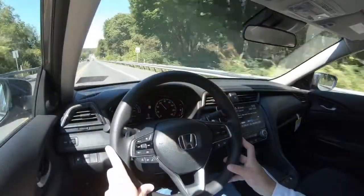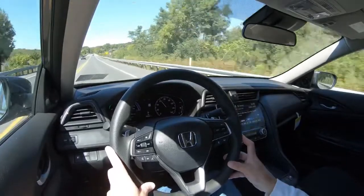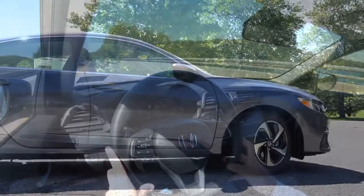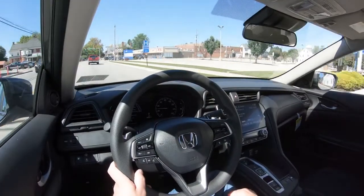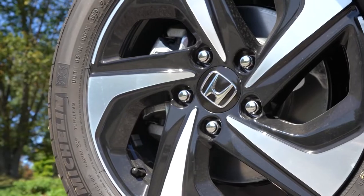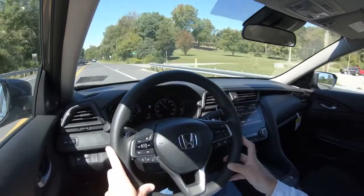Actually, not bad on the acceleration — that was kind of surprising for an Insight, almost spinning the front tires. Grip was there, but yeah, good acceleration — I'm kind of impressed. As for braking, up front you'll find 11.1-inch ventilated front discs and 10.2-inch solid rear discs. The 60-to-0 stopping distance is 122 feet, which is very respectable — compared to the Toyota Prius at 131 feet. Braking feel has been perfectly fine.